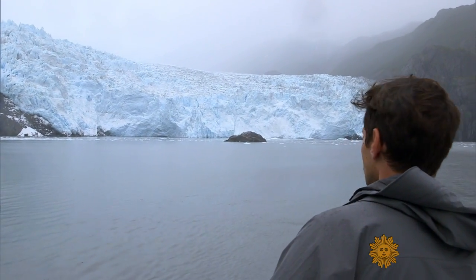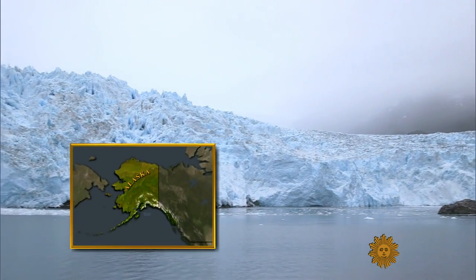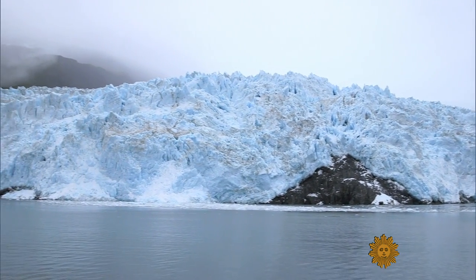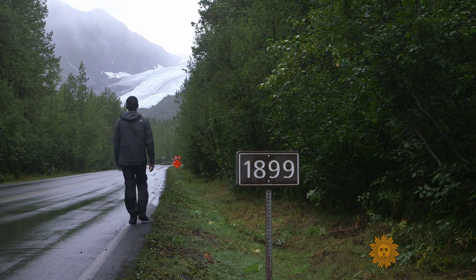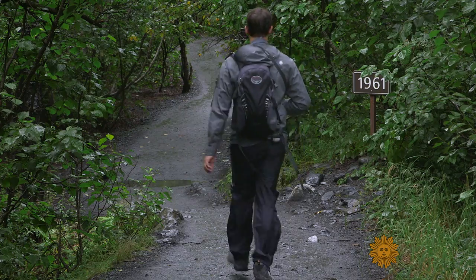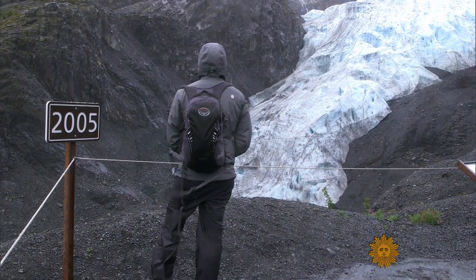Visiting the parks this year, I've experienced it firsthand. At Kenai Fjords in Alaska, the massive glaciers will survive longer than those in Montana, but they're still shrinking. Walking into the park, there are signs where there was once ice — 1899, 1926, 1961, all the way up to 2005: markers of where this glacier used to be.